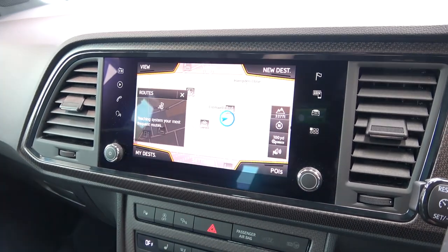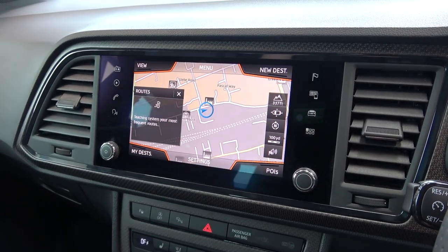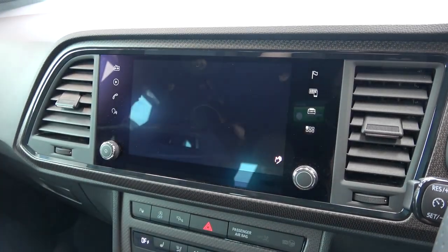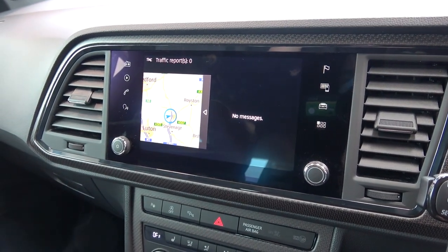Next, we can access the navigation screen, which can be pinched and spread to zoom out and in respectively. Destinations can also be input and chosen here, in addition to viewing points of interest. The next screen offers live traffic reports, which can complement the navigation system.